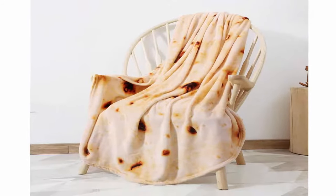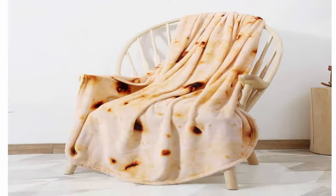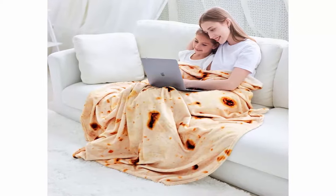Funny blanket: have you ever wanted to be a giant tortilla, burrito, or any tortilla-based food? Simply lay down inside the blanket and roll yourself up, becoming the burrito that you've always wanted to be.